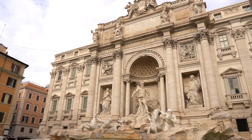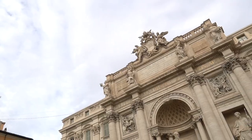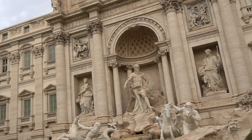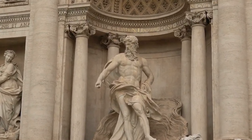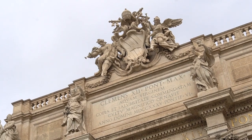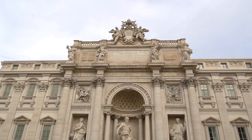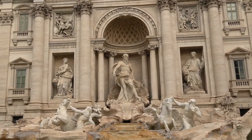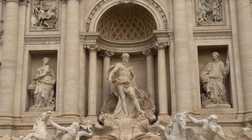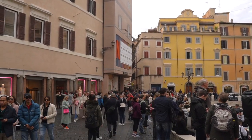Next up we have the Trevi Fountain. The Trevi Fountain is free — just make sure that you get there early because the crowds do get big, and if you want to make it to the front it's going to take a minute. The Trevi Fountain has some incredible history behind it; this is actually the spot of an aqueduct that was found and used by Romans back in the day as a fresh source of water.